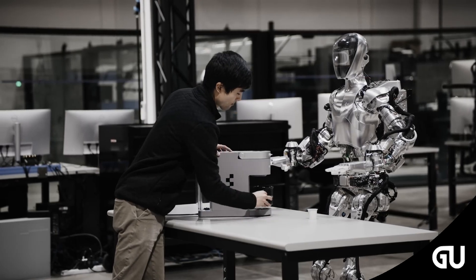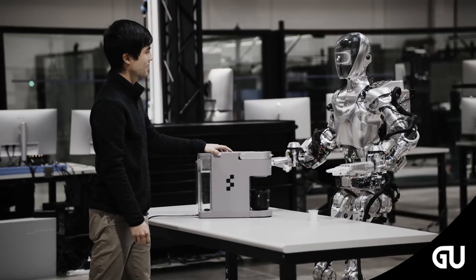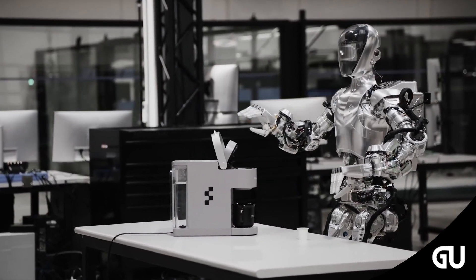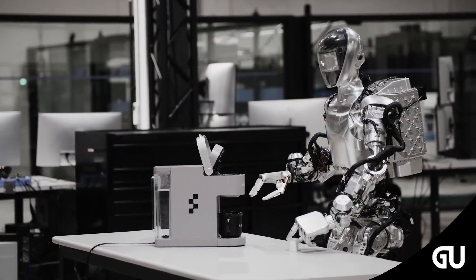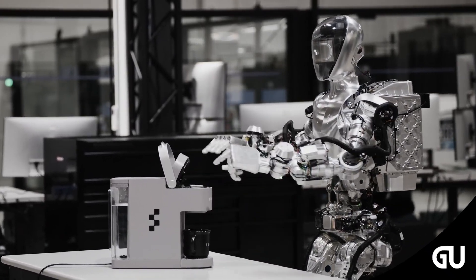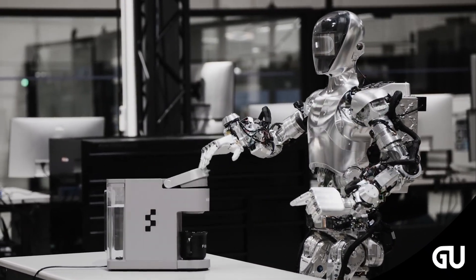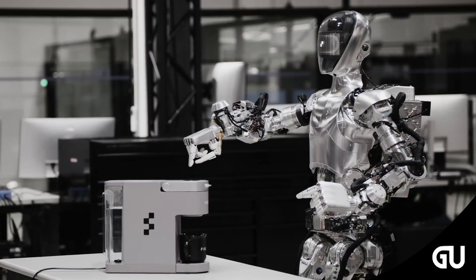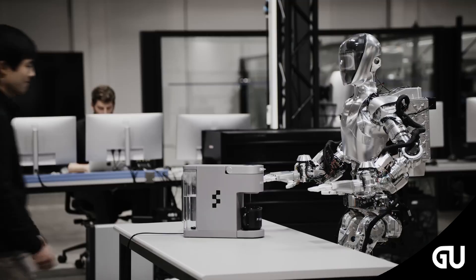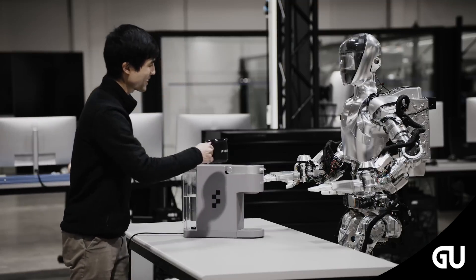All this processing power is built directly into the robot, so it doesn't need to rely on external computers to work. In this way, Figure 02 can perform tasks entirely by itself without needing help or instructions from a human or an external computer. As of publishing, Figure has yet to announce a release date for 02, but confirms it has already been tested at a BMW manufacturing plant.